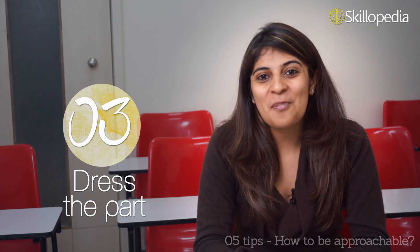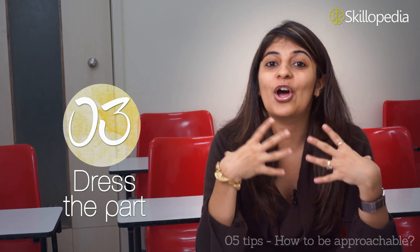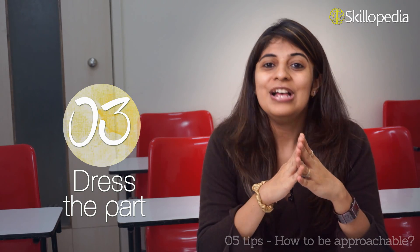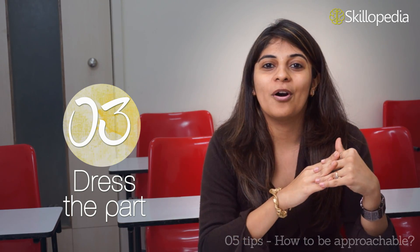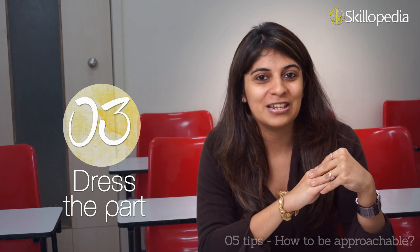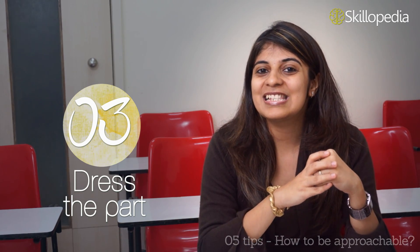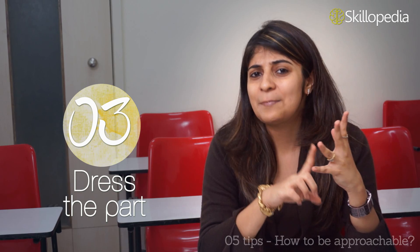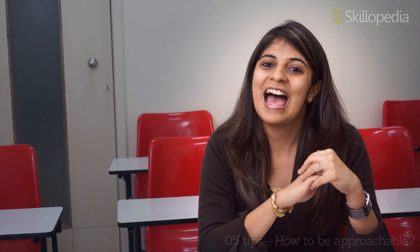The third key to look approachable is to dress the part. It is important to dress appropriately because if you are dressed well and looking good, you also look confident, and this would make people want to approach you. For a formal meeting or event, make sure you are formally dressed, and for a party, make sure you are dressed well. Also, be well groomed — make sure your grooming is on a daily basis, your nails are manicured, and your hair is perfect. This makes you look good and confident.